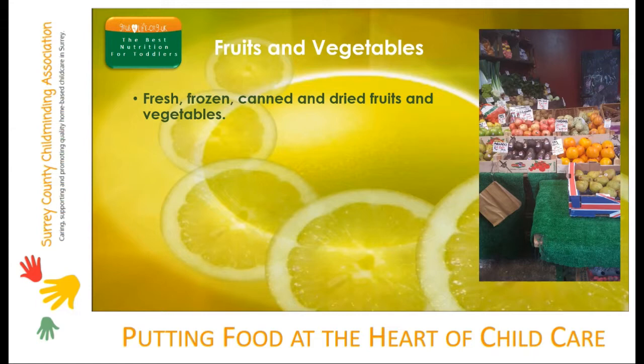Frozen veg often contains more vitamins and minerals than fresh, and it's really convenient with no wastage. It's a good idea to keep some cans of fruit in natural juice or vegetables in unsalted water as a good standby. You can add them to soups, casseroles and pasta sauces.